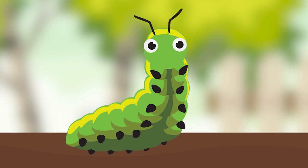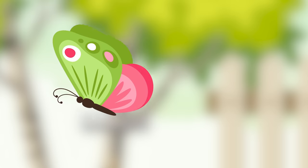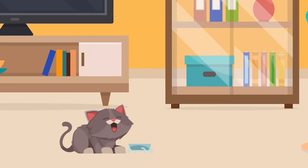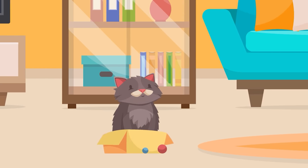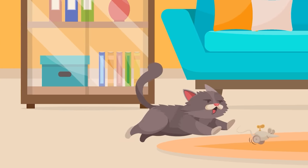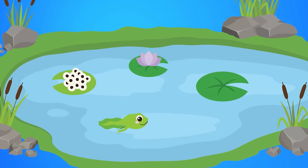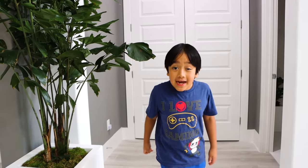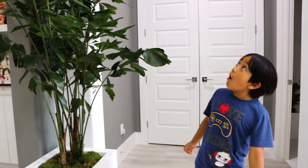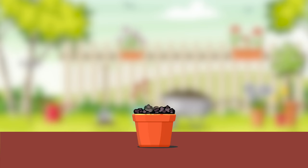Here is a caterpillar — that is a living thing, so it will grow and change into a beautiful butterfly. Here is a baby kitten — it's a living thing, and soon it will grow and change into a cat. Is a tadpole a living thing? It is! One day it will grow into a frog. Plants are living things, so they grow too. Look how tall that plant is! When you plant a seed, over time it will grow into a plant.